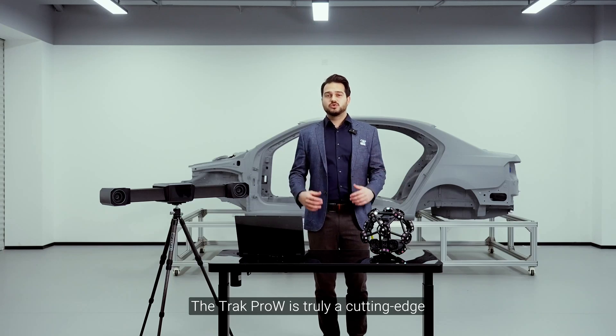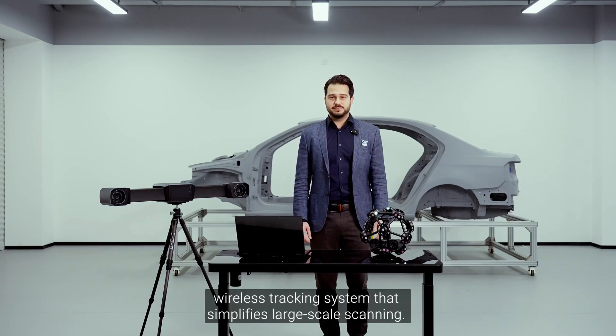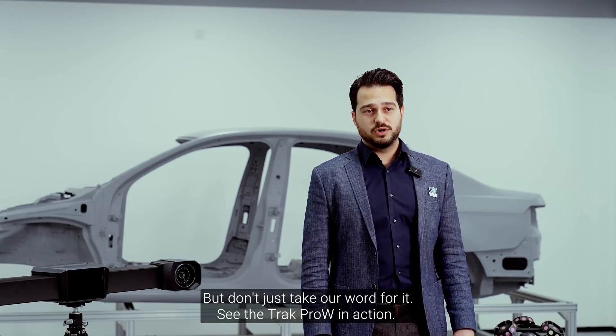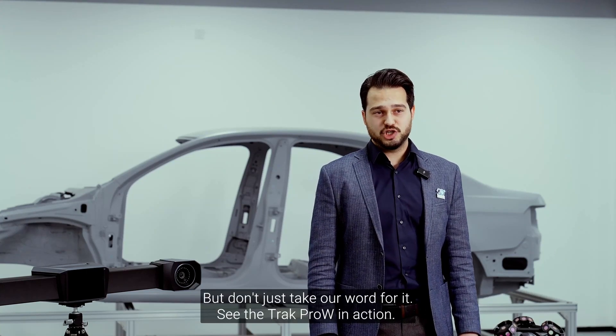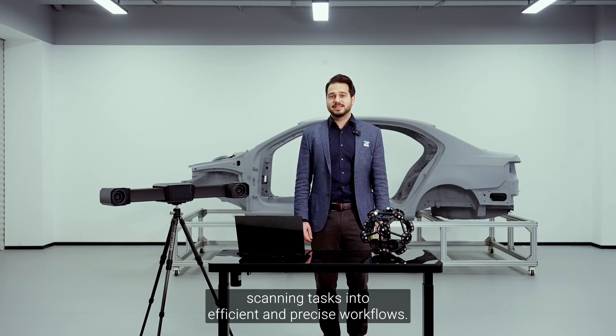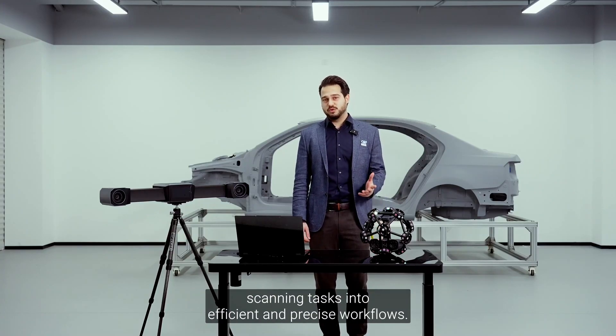The Track Pro W is truly a cutting-edge wireless tracking system that simplifies large-scale scanning. But don't just take our word for it — see the Track Pro W in action. Watch our demo video to experience how it transforms complex scanning tasks into efficient and precise workflows.